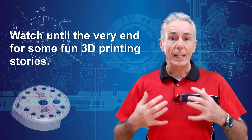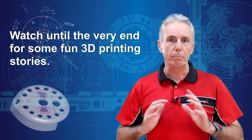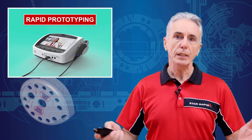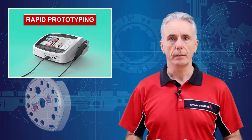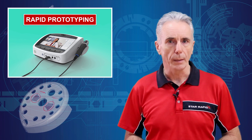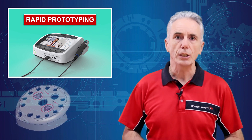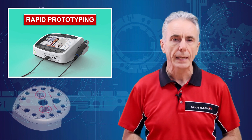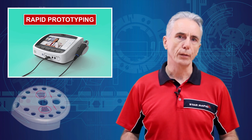Wait until the end of the video to hear me tell a few cool stories from back in the 90s when 3D printing had just got started. Ever since people started making stuff and then tried to make new and improved stuff, there's been a need to make prototypes. They're used for design evaluation, testing, certification, as proof of concept for crowdfunding campaigns, and as bridges to full production.